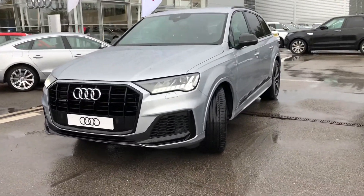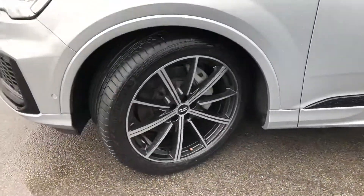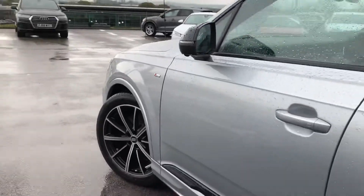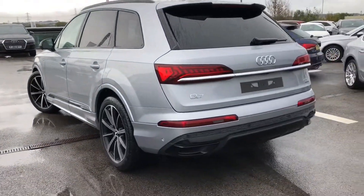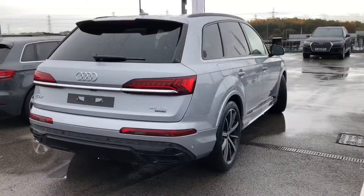It's finished in floret silver. We have matrix LED headlights with LED rear lights, 21 inch 10 spoke star style design Audi Sport with gloss turned finish. We have the black styling package which comes with privacy glass and black roof rails, as well as a rear view camera and the S line roof spoiler.